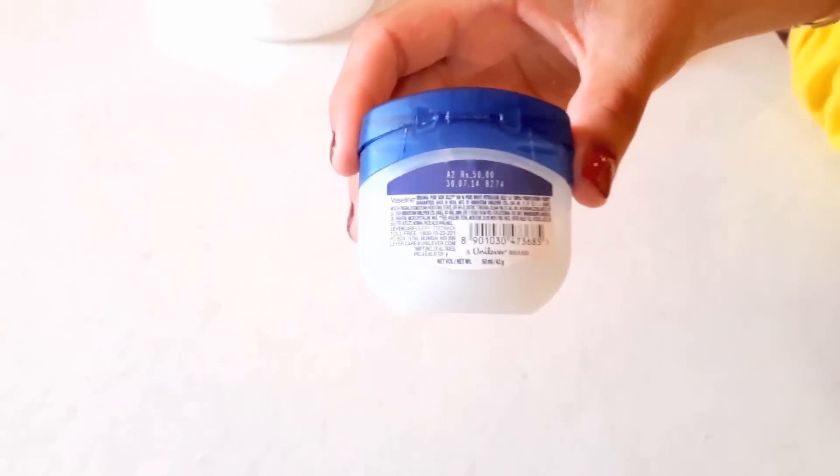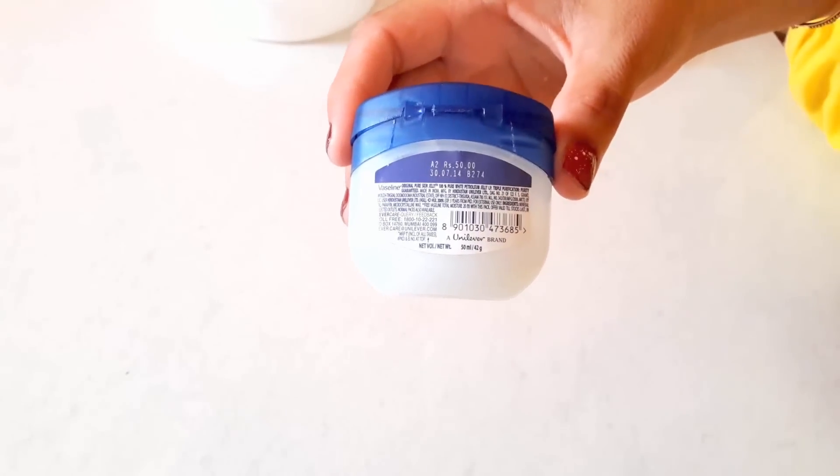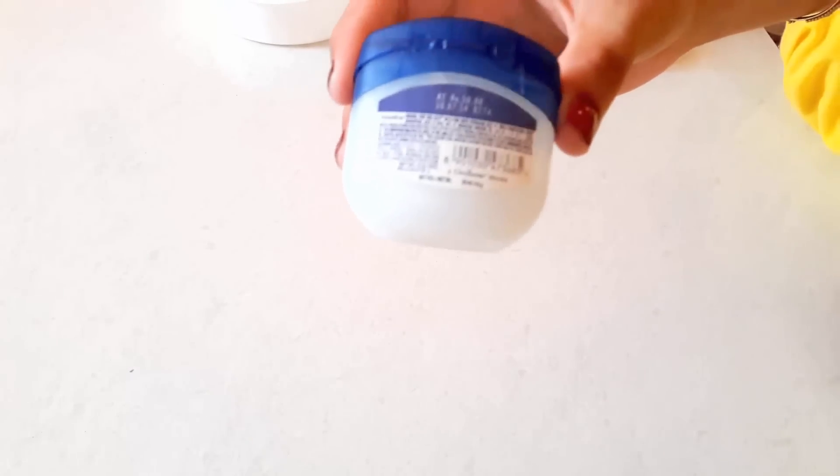And finally, you need white petroleum jelly. White petroleum jelly conditions the eyelashes, which makes the lashes stronger and less likely to break before reaching their full length.